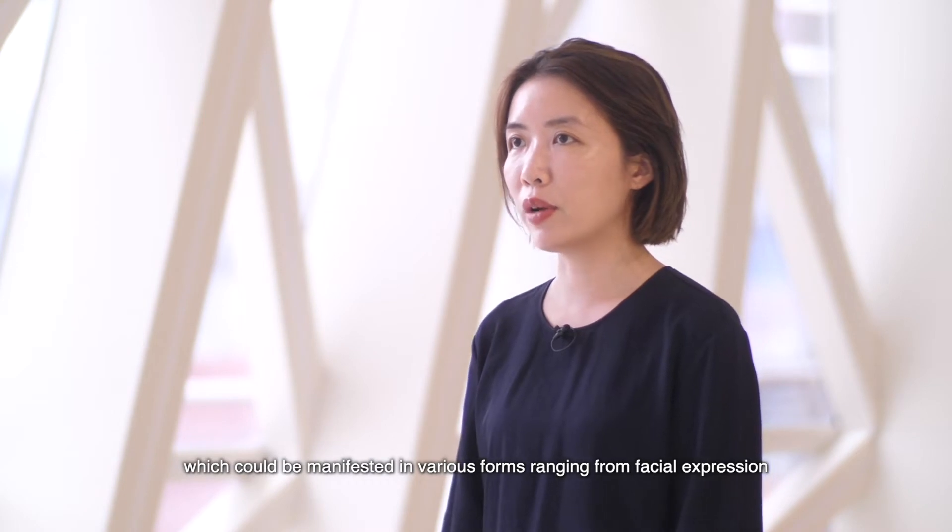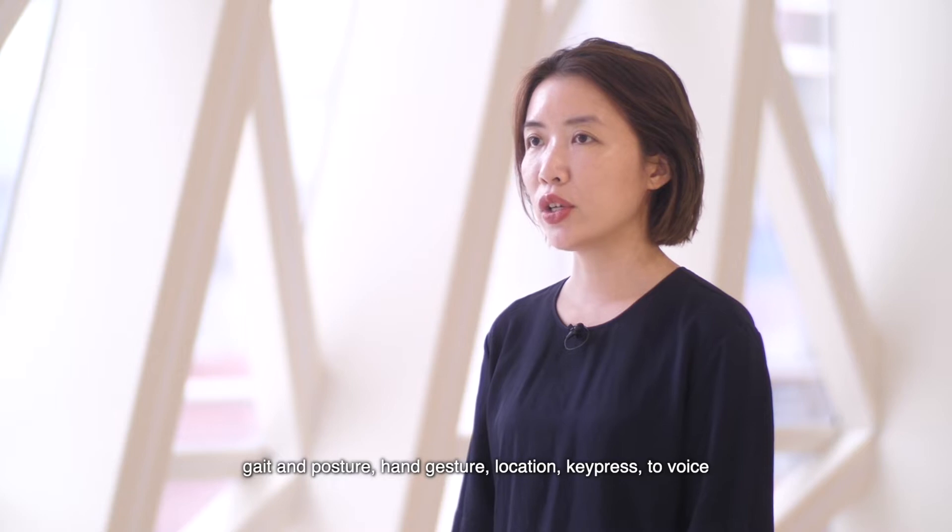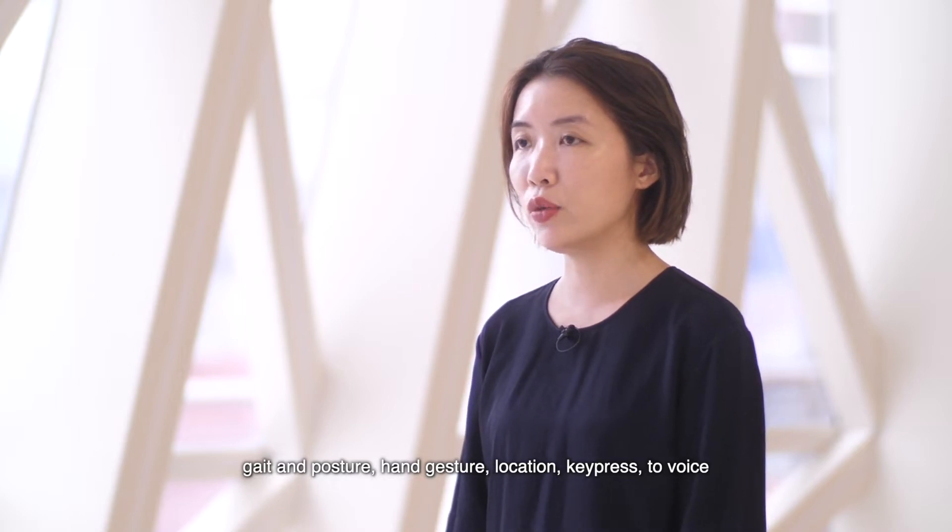Movement reflects the user preference or choice or decision, which could be manifested in various forms ranging from facial expression, gait and posture, hand gesture, location key press to voice.